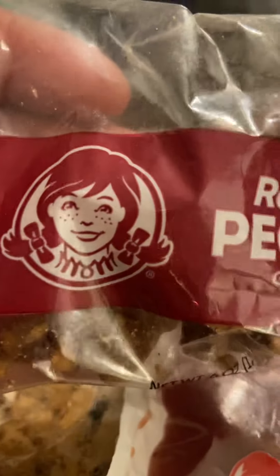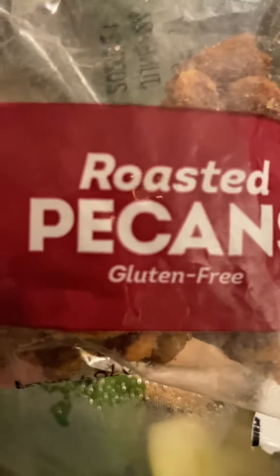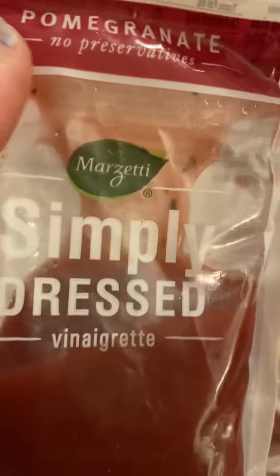It's an apple pecan salad from Wendy's — they have apples in there, grilled chicken, and roasted pecans. I have two salads and I'm gonna put both of them together. This is a simply pressed pomegranate vinaigrette salad dressing, gluten-free with no preservatives.